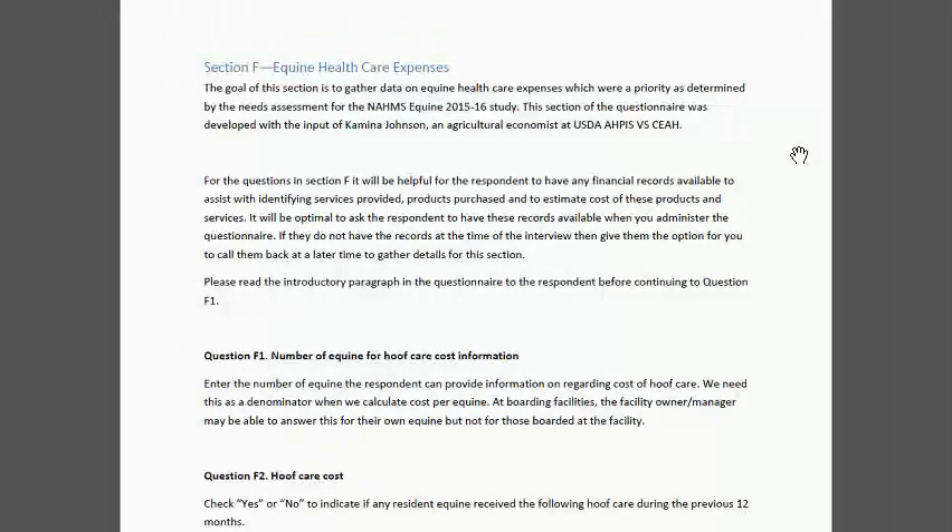We foresee that this may be one of the areas people don't want to respond to because it has to do with what they spend. But if the VMO can encourage them to respond by saying this is really a priority — we want people to understand what the potential investment is in having an equine, and that it was a priority within the needs assessment.